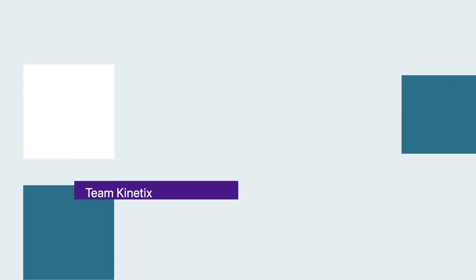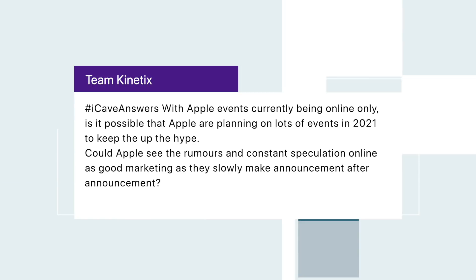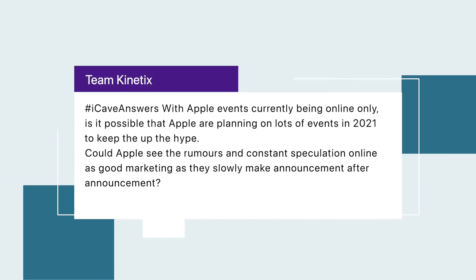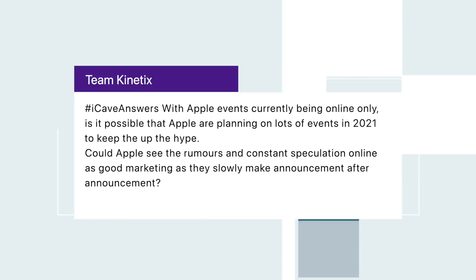Hashtag iCaveAnswers — starting with Team Kinetics, who asks: with Apple events currently being online only, could Apple plan to keep lots of events in 2021 to maintain hype, using rumors and constant online speculation as good marketing? I'd say all of the hype online is very good marketing for Apple — there's a reason they're sending product to YouTubers more than traditional news outlets. I think there could well be more events; the 20th of July has come up a couple of times for me, so fingers crossed.